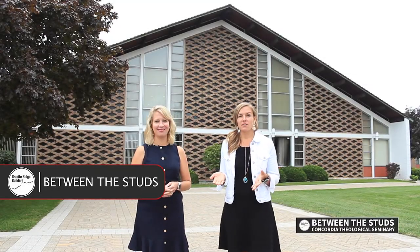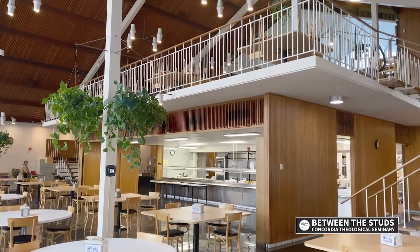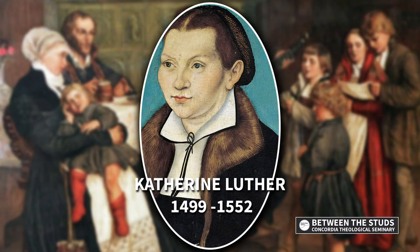We are standing in front of the cafeteria. It's called the Catherine Luther Cafeteria, named after Martin Luther's wife, who had six kids. It was quite an honor to name it after her because she was such a good provider when it came to food for the family.